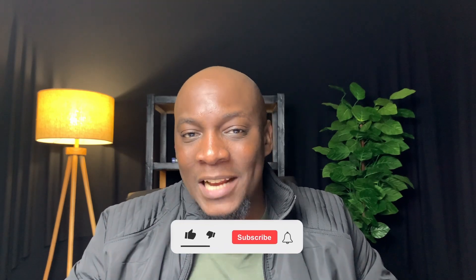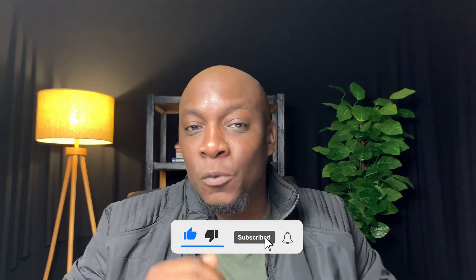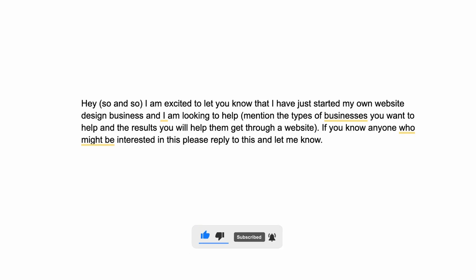Now that you've got your own website with a portfolio and you've chosen your niche, the next step is to start finding clients. There are many different ways to find clients — I'm going to show you three ideas. The first is to use your current contacts. You might think you don't have any contacts who want to do business with you, but you might be surprised that you actually know people who need website design.